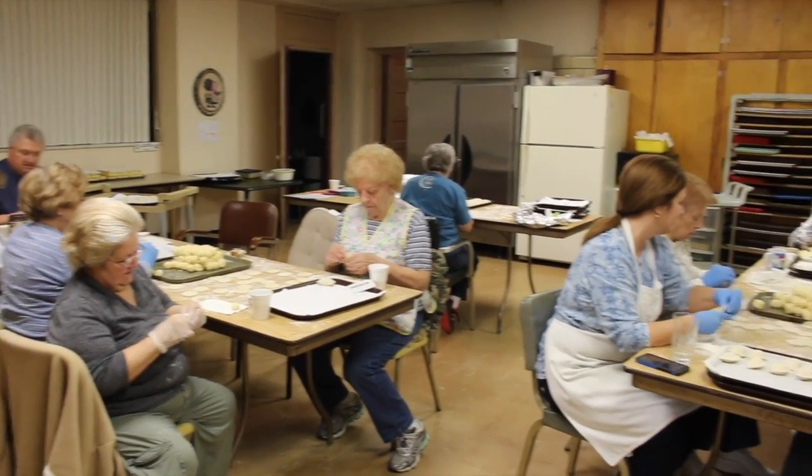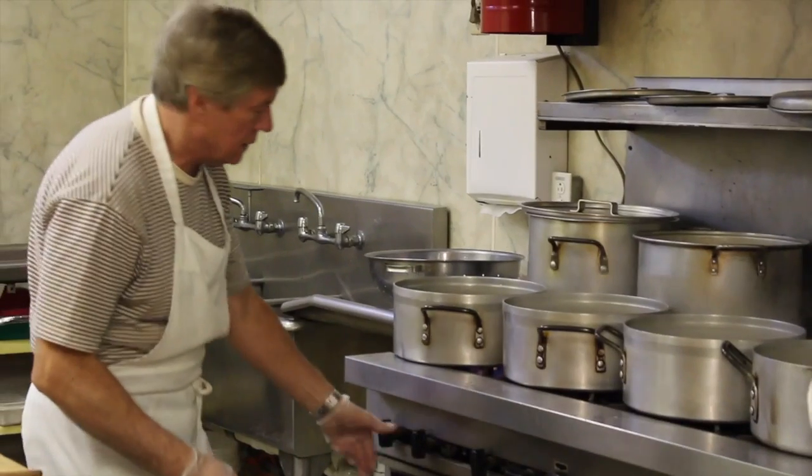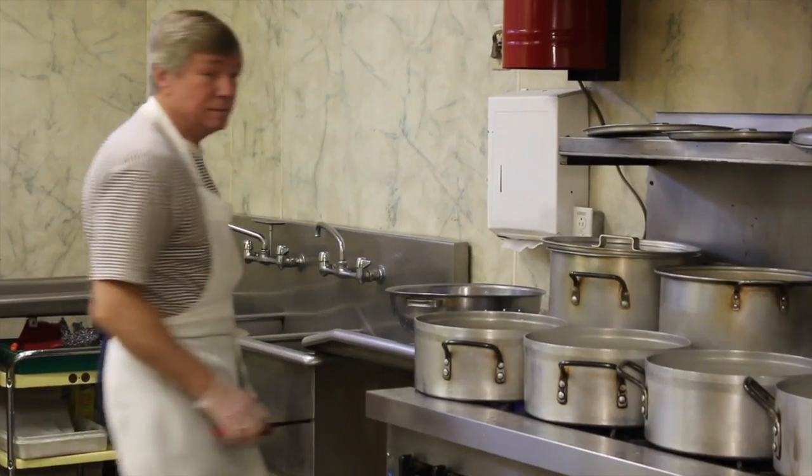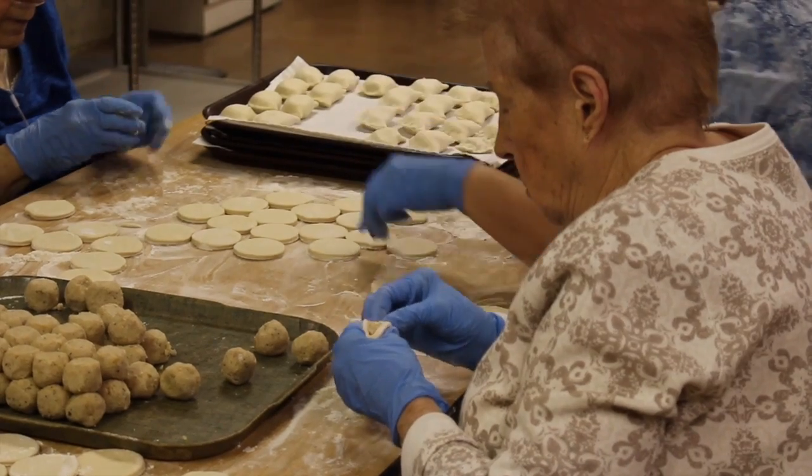It's a longer process than one might think. We start on Tuesdays, and we have a crew that comes in and actually peels potatoes. We do an average of 250 pounds. Wednesday, they actually cook the potatoes and mash them up, and they make little balls for us to put into the pierogi.